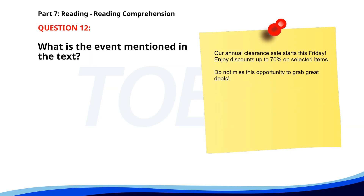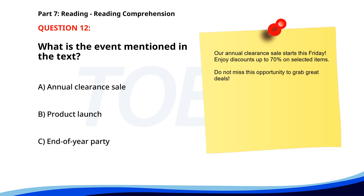Number 12. Our annual clearance sale starts this Friday. Enjoy discounts up to 70% on selected items. Do not miss this opportunity to grab great deals. What is the event mentioned in the text? A. Annual clearance sale. B. Product launch. C. End of year party. The correct answer is A: Annual clearance sale.